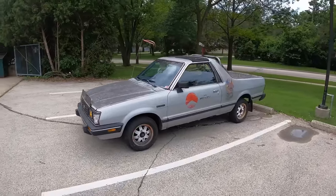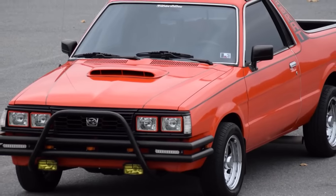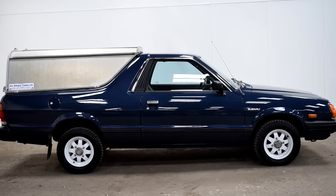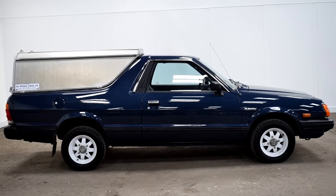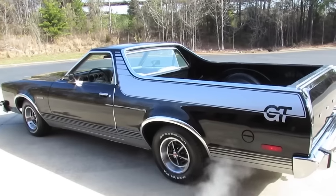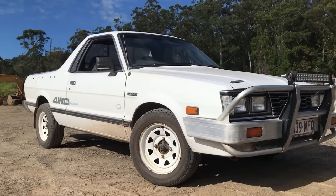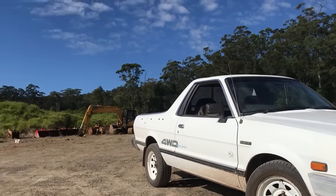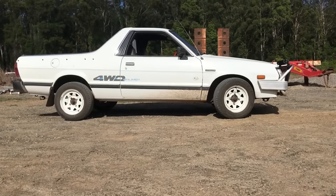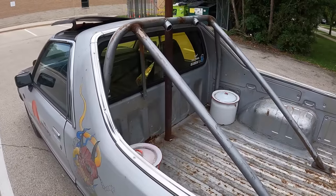People loved the Subaru BRAT so much that it kept on selling until 1987. But sadly, Subaru stopped importing it into the United States, leaving a void in their lineup. Records indicate that around 100,000 Subaru BRAT pickup trucklets found their way into the hands of American drivers. Back in the day, many of these little trucks were used for work purposes, tackling all sorts of tasks. However, as time went on, a lot of them ended up neglected and forgotten, left to rust away in junkyards or tucked away in the corners of people's backyards.